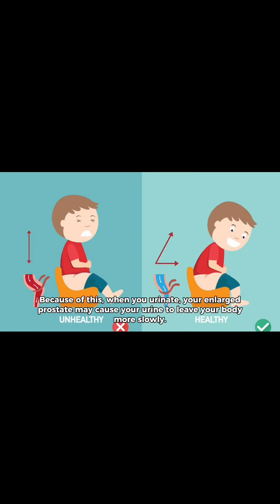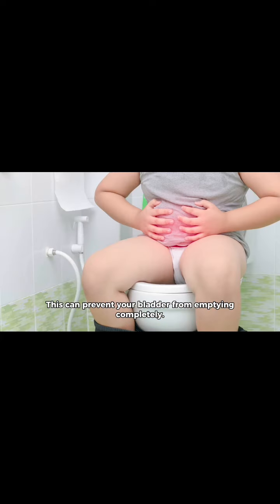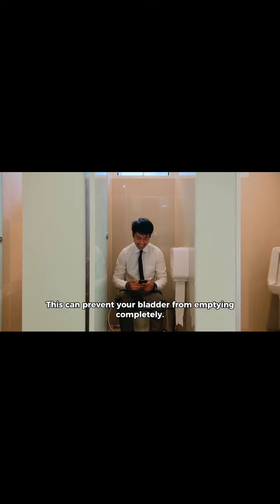Because of this, when you urinate, your enlarged prostate may cause your urine to leave your body more slowly. If your prostate is not treated, it may enlarge and worsen the flow of urine. This can prevent your bladder from emptying completely. If you can't urinate, go see a doctor immediately.